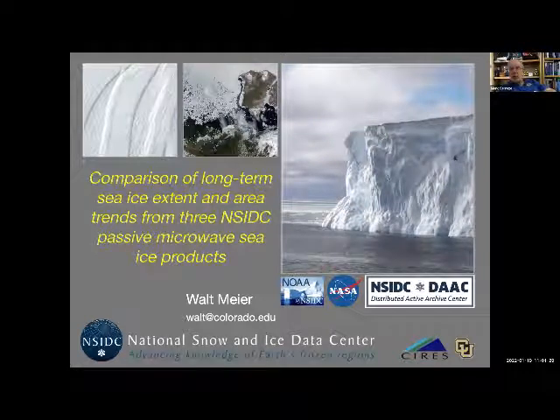Thank you everyone for coming today. I think probably everyone on this Zoom meeting knows that the Arctic is quickly losing its sea ice cover, especially at the end of summer. A lot of that information comes from the satellite passive microwave record.